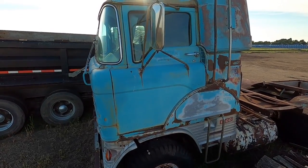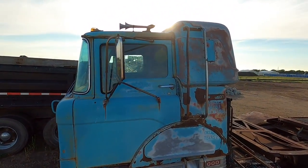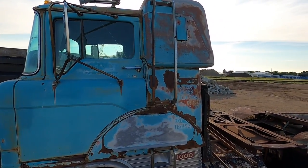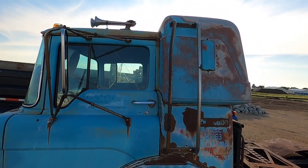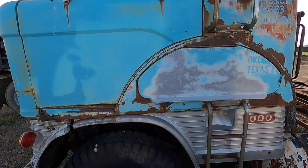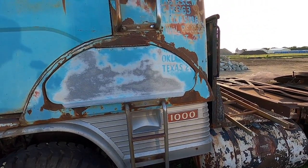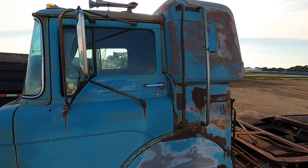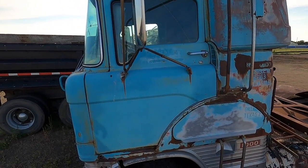Wow, isn't this thing cool? I wish I could tell you more about it, but let's see if we can uncover some clues together and find out more of its history. It's got such a cool patina on it. I absolutely love the look of these things.